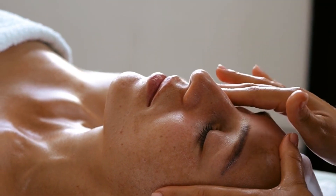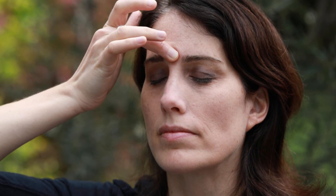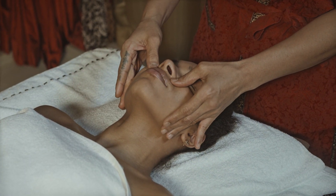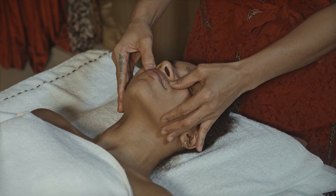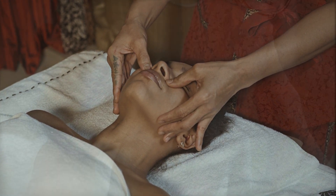Experimenting with acupressure on these points can yield tangible relief from headaches and associated symptoms. Incorporate these techniques into your routine to alleviate discomfort effectively and naturally. Remember, when it comes to holistic remedies like acupressure, consistency is key. Give it a try and experience the benefits firsthand. Please share, like, and subscribe to our channel for new content. See you next time.